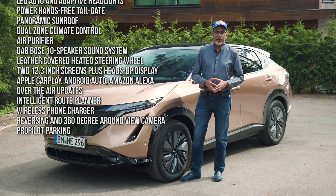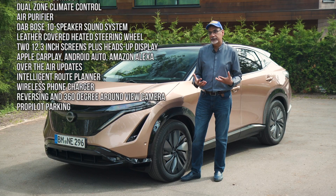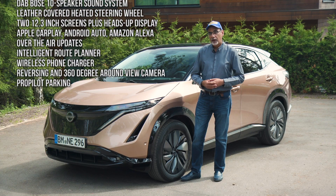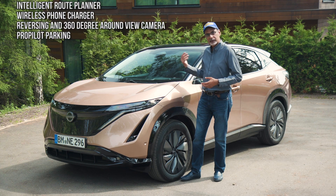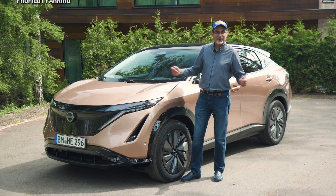Really looking forward to trying this car. This is a real step up for Nissan — this is basically their next generation of electric vehicles. So we'll take a look at the boot, the practicality, the space in the rear and in the front, and of course we'll take it for a drive.